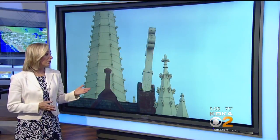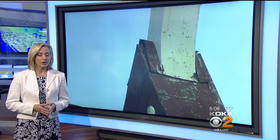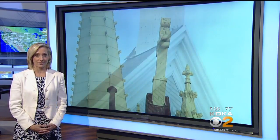Earlier this week we told you about the cross on a prominent Pittsburgh church that was about to fall over. The wind knocked it loose. Crews removed it for safety reasons, but they made a special discovery in the process. Julie Grant has the story.